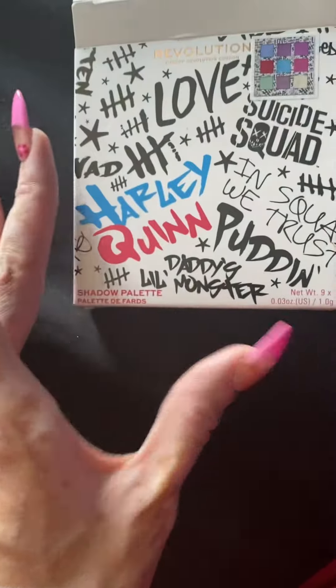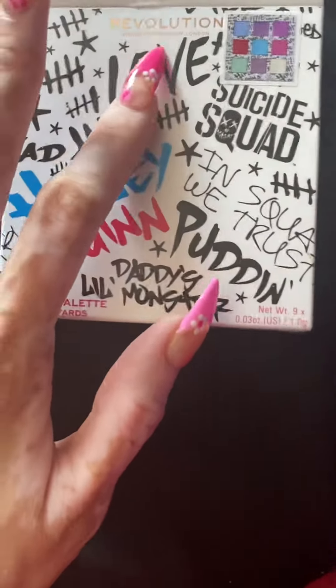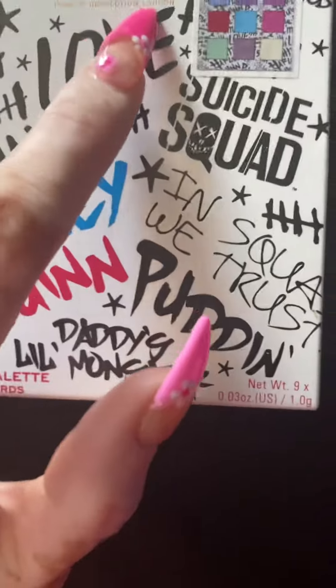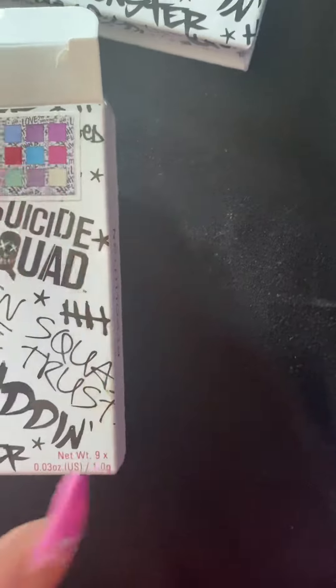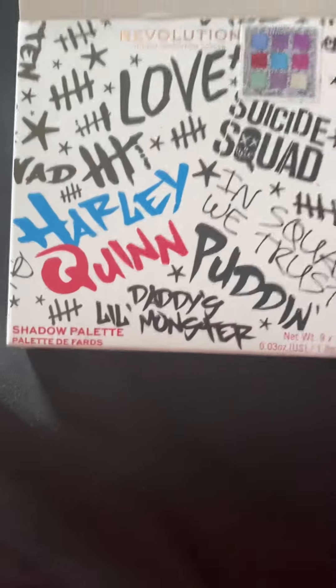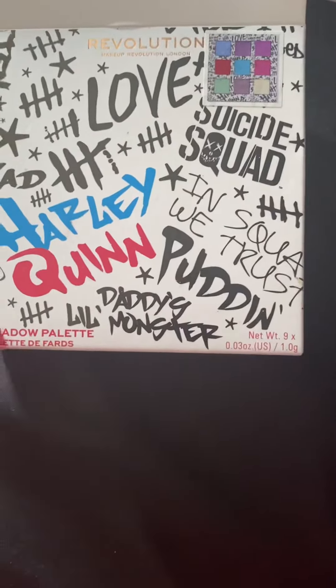Hey you guys, I'm coming at you with another video. In today's video, I'm going to show you — I bought an eyeshadow palette last week from Target. Here's the box. It's called Revolution, Makeup Revolution London, and these are the colors that the palette has. Here's the packaging — it's a shadow palette, and this is the back.